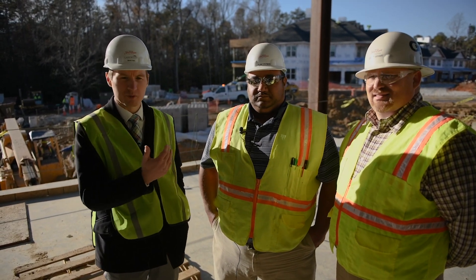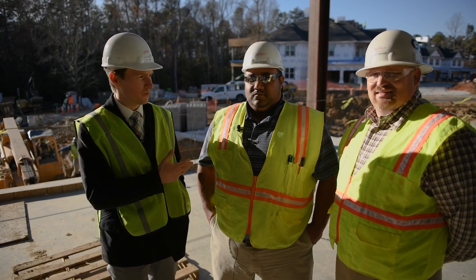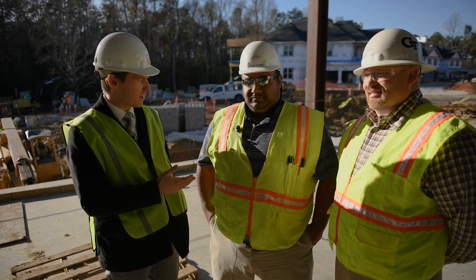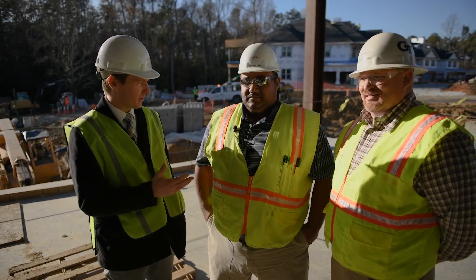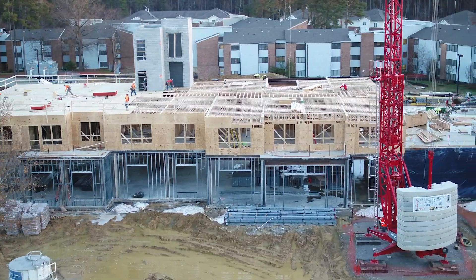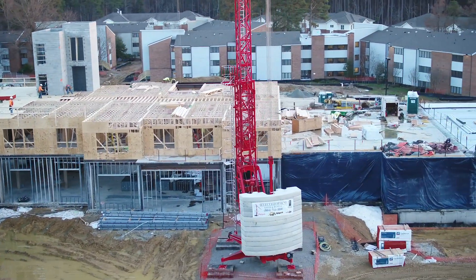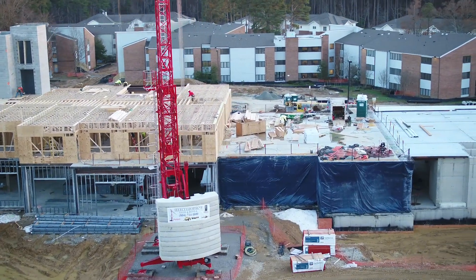This is a busy site — we just had to stop some saw cutting because there's so much happening on campus right now. We've dealt with some challenges with the rainfall. I think this is the fourth wettest year on record and we've had 60 inches of rain just since the start of this project. It's a muddy site right now.